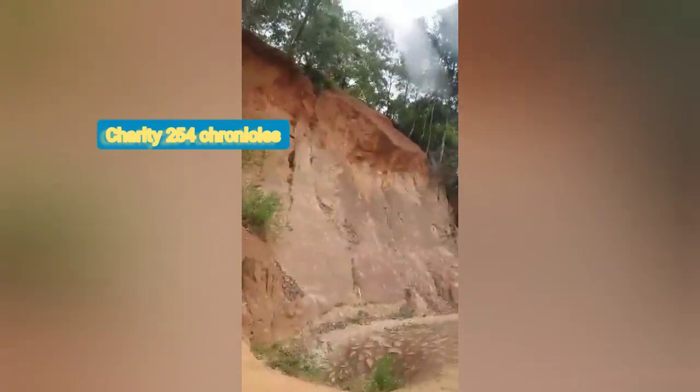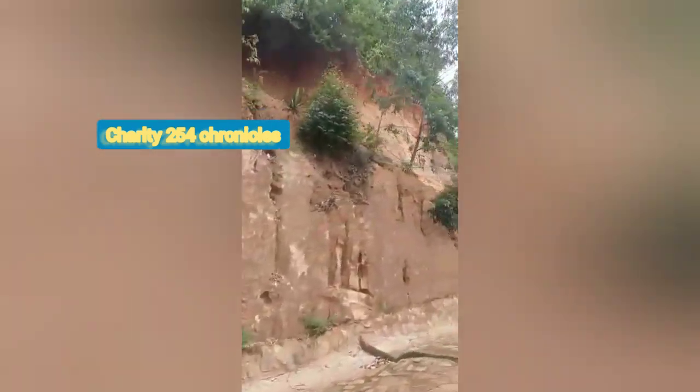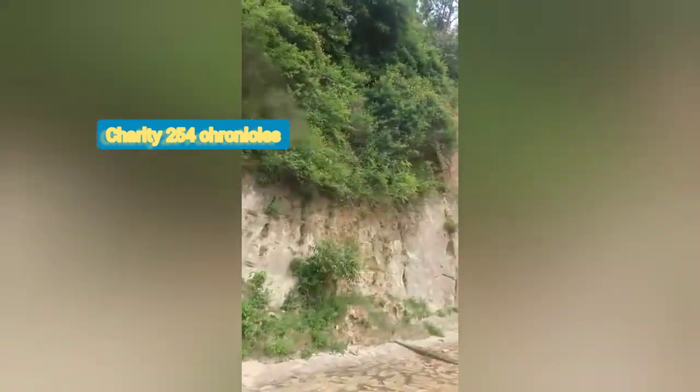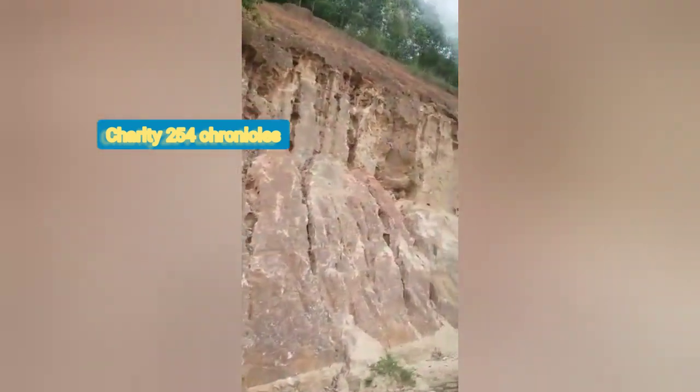I love this place because of the terrain and how people live. You can see that people are settled at the top. This place is so different from other areas, and that is how everything looks.